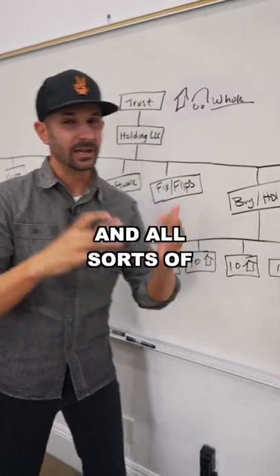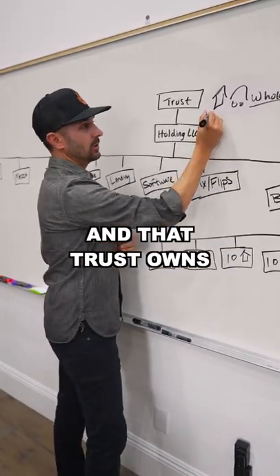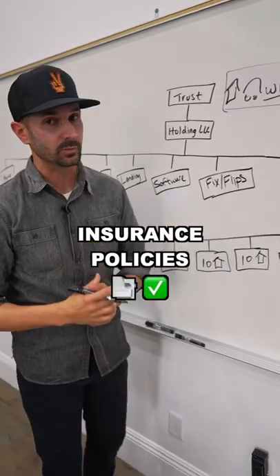That trust provides protection, anonymity, and all sorts of amazing things. And that trust owns our house, our cars, and our whole life insurance policies.